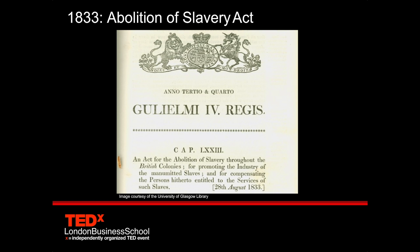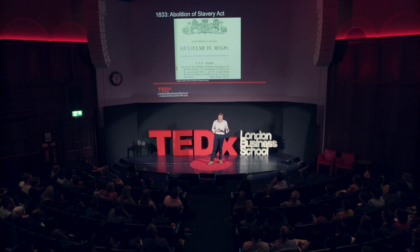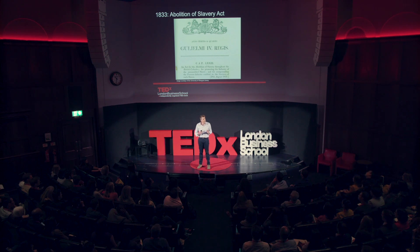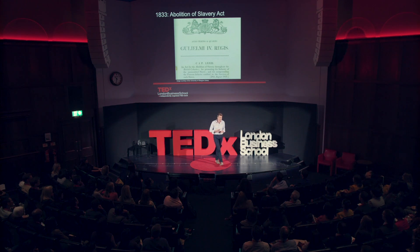Now, you may have thought that the plantation owners were far away in the Caribbean, but in fact it's estimated that one-fifth of all Britain's wealthy had significant financial ties to slavery at this time. Indeed, within two miles of this building, it's estimated there were over 600 slave owners at the time benefiting from slavery in the faraway dominions.